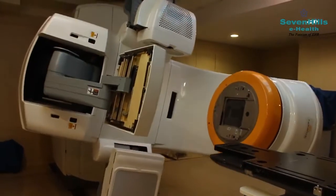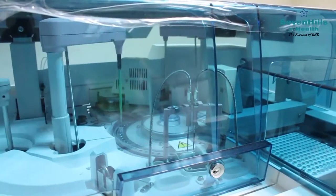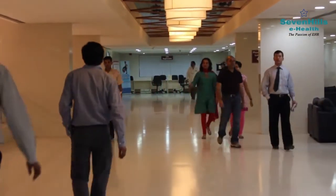Healthcare is revolutionary and technology is enhancing every task performed in the course of the day. Let us show you how the processes differ when you visit a regular hospital as against when you visit the one equipped with Seven Hills eHealth Suite.